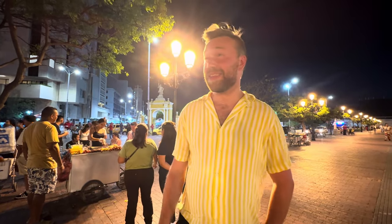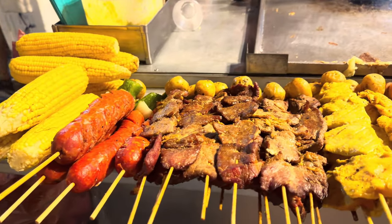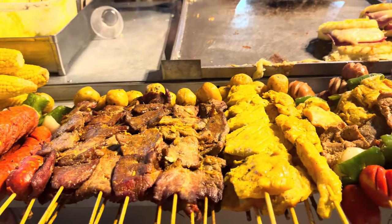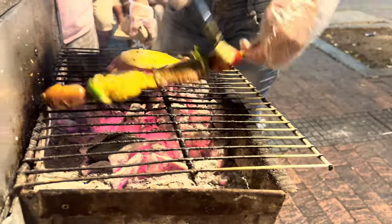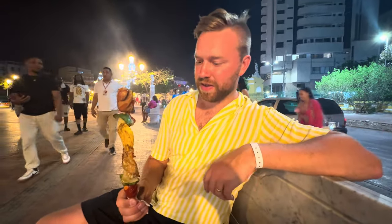We are back downtown in the walled city and it is 3:30 PM — it is lively down here. There are way more street vendors now with loads of options. Our first snack of the night is pincho, which is basically meat on a stick.